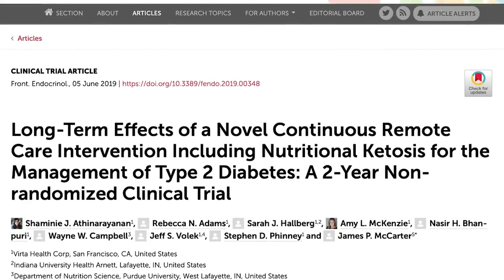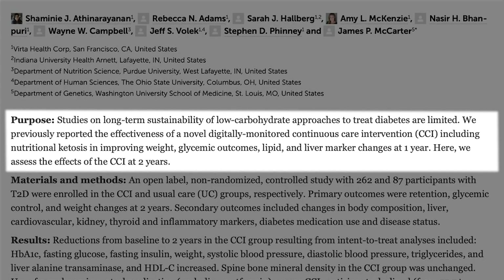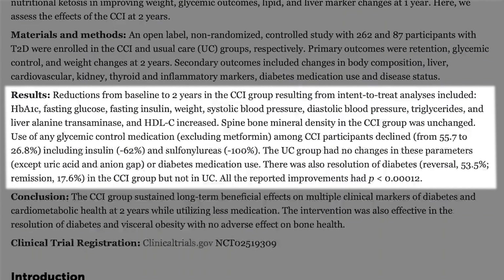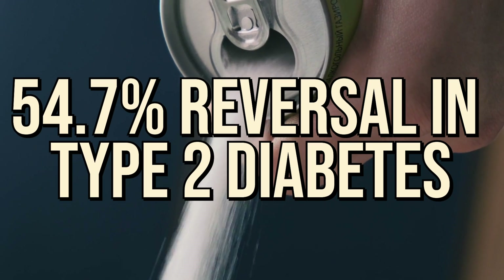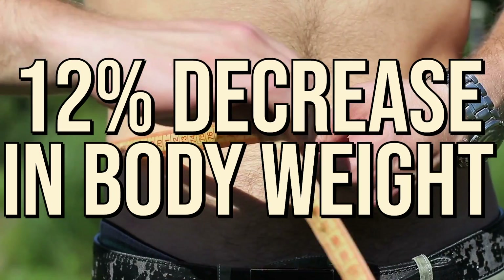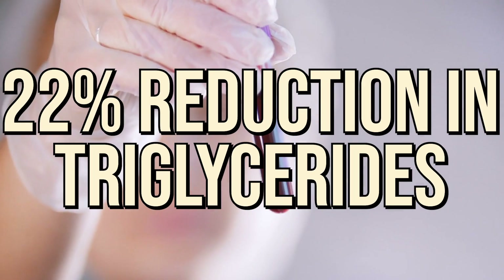To keep it simple, I'm going to reference one broad study — the two-year Virta Health study. This looked at the long-term effects of keto and found a 74% adherence rate, which is unheard of — higher than any other dietary pattern. It showed a 54.7% reversal in type 2 diabetes, a huge decrease in A1C, a 12% decrease in body weight over two years, a 35% reduction in C-reactive protein — that's inflammation — and a 22% reduction in triglycerides.